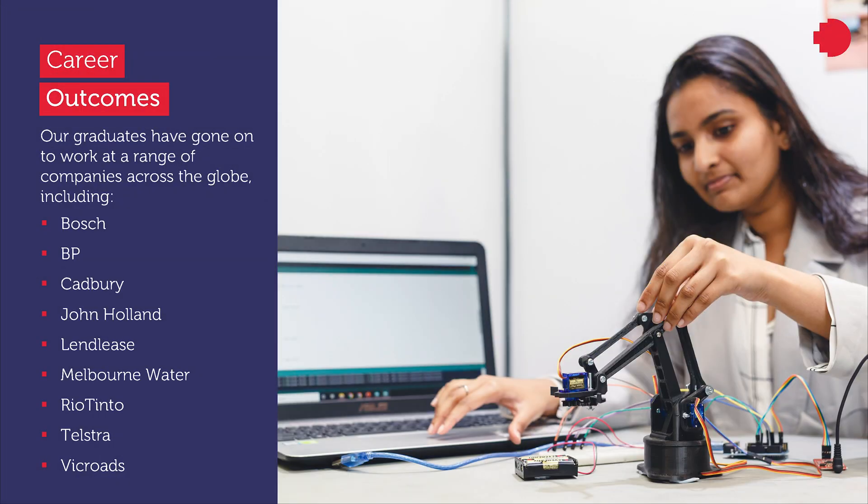Our graduates have been successful in finding job opportunities at a range of companies across the globe. Our graduate engineers find jobs in a wide range of areas in government organizations and consulting companies.